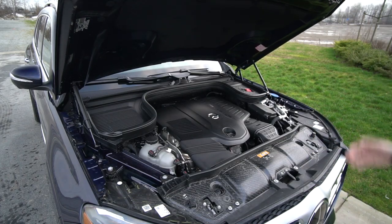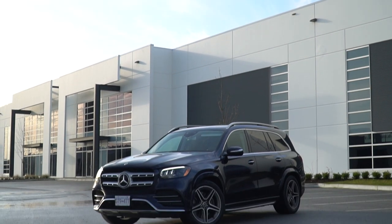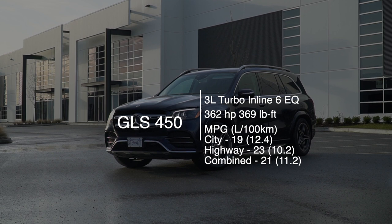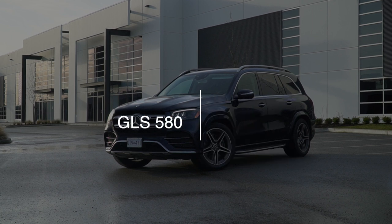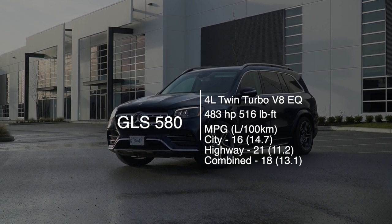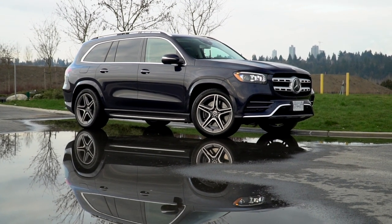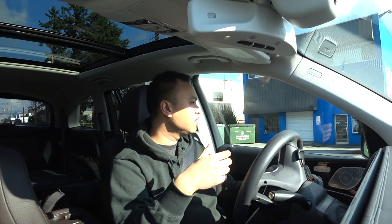Under the hood of the GLS 450, we have a 3-liter turbo inline-six. With a curb weight of 5,500 pounds, you would think the six-cylinder would have some problems hauling it around, but it's still able to launch to 62 miles per hour in just over six seconds. With 362 horsepower and 369 pound-feet of torque, the engine packs a decent punch. For those who want more, you can opt for the GLS 580, which comes with 483 horsepower and 516 pound-feet of torque from a twin-turbo V8, capable of launching the GLS in about 5.3 seconds to 62. And no matter which engine you choose, you can still tow 7,700 pounds.